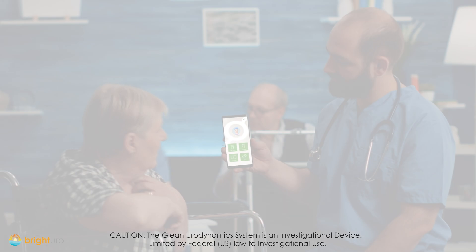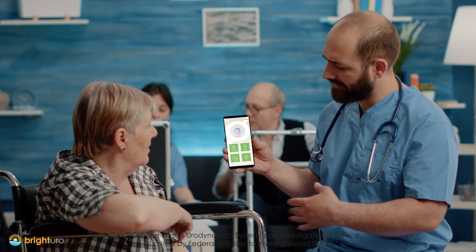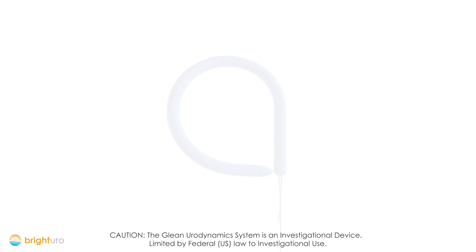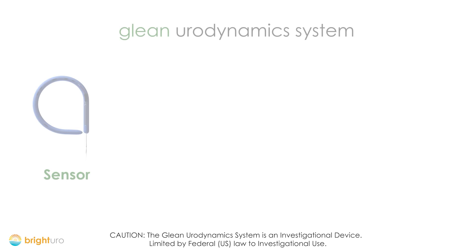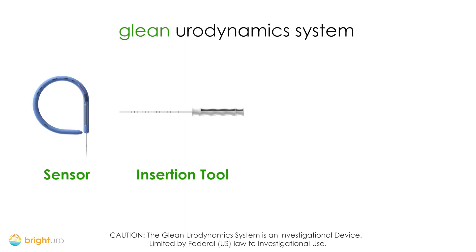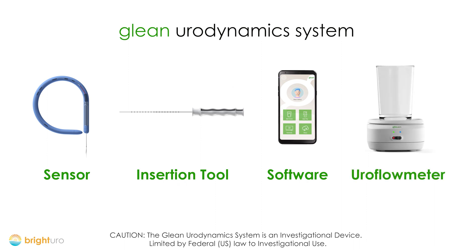Glean could deliver more comfort for patients, accuracy for clinicians, and efficiency for practices. The Glean Urodynamics system consists of four components: the sensor, insertion tool, a software app for patients and clinicians, and a uroflow meter.